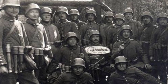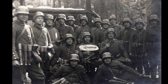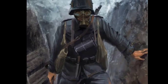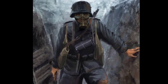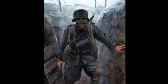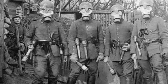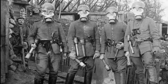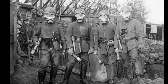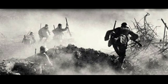The legacy of the German stormtroopers extends far beyond World War I. Their tactics and principles of mobile warfare influenced subsequent generations of military strategists. The concept of specialized, highly trained units became a cornerstone of modern special forces operations. The German stormtroopers of World War I represent a paradigm shift in military strategy and tactics, laying the groundwork for the evolution of modern special forces.